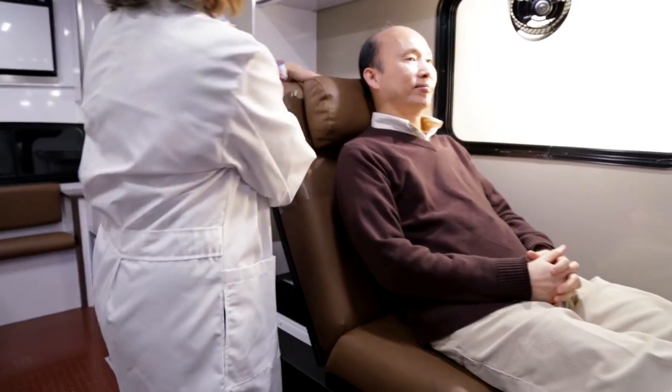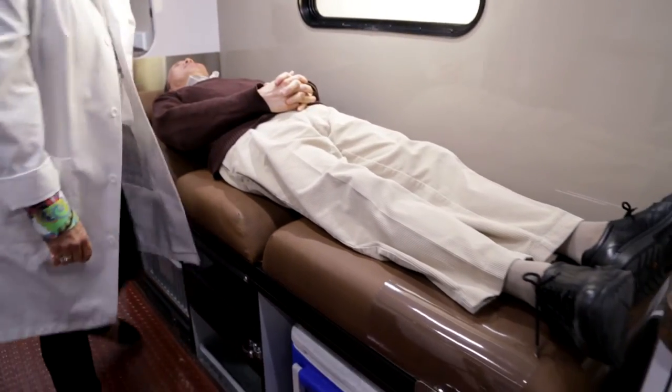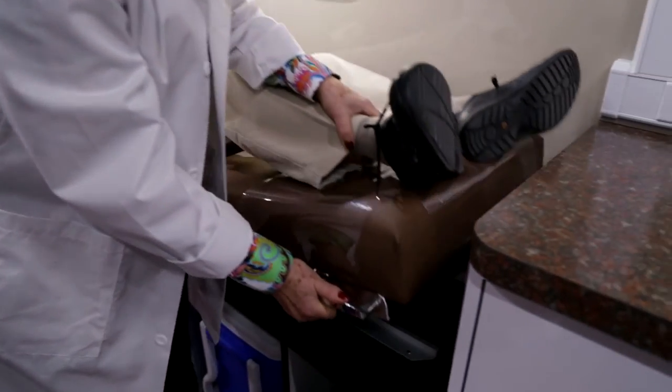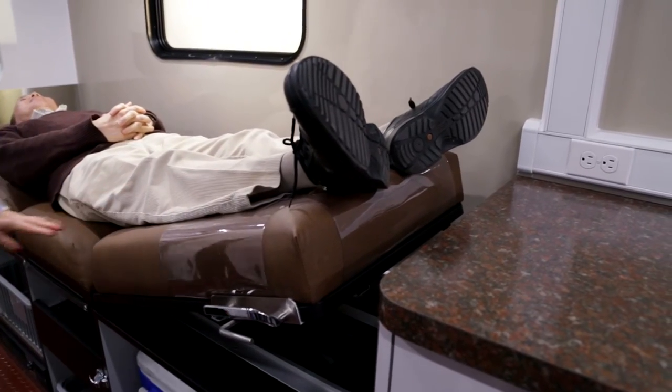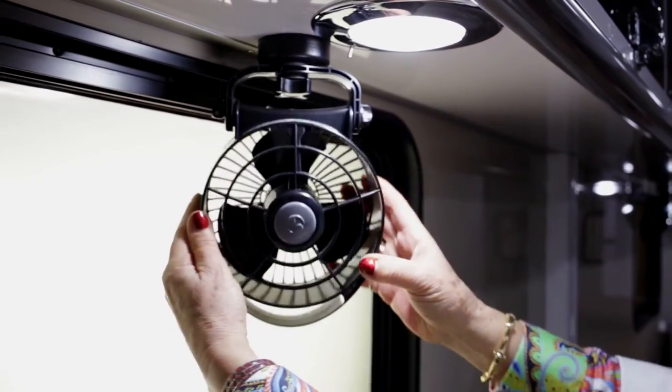If a donor has a reaction, such as lightheadedness or shock, you'll be completely prepared. With one simple step, you can tilt donors back to a flat position while raising their legs. A reaction fan is also nearby to help promote airflow.